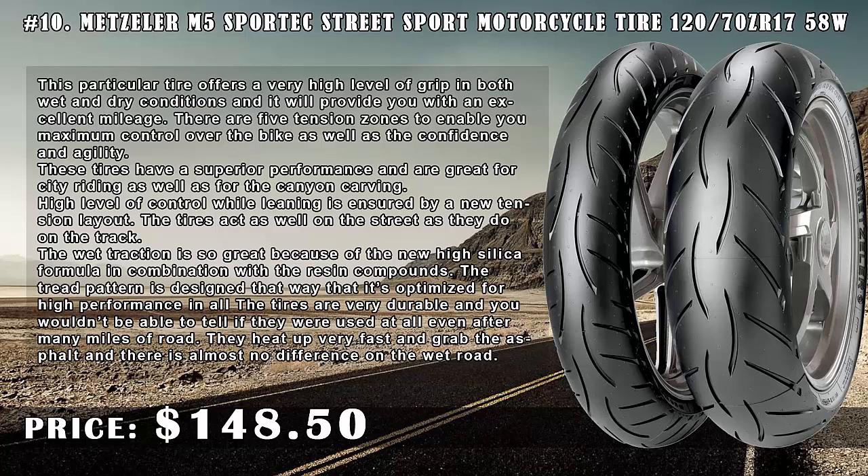Number 10: Metzeler M5 Sport X3 Sport Motorcycle Tire 120/70 ZR17 58, price $148.50. This particular tire offers a very high level of grip in both wet and dry conditions and will provide you with excellent mileage. There are five tension zones to enable maximum control over the bike, as well as confidence and agility.